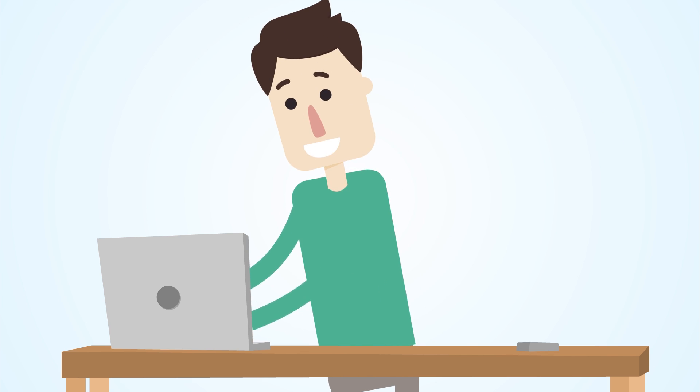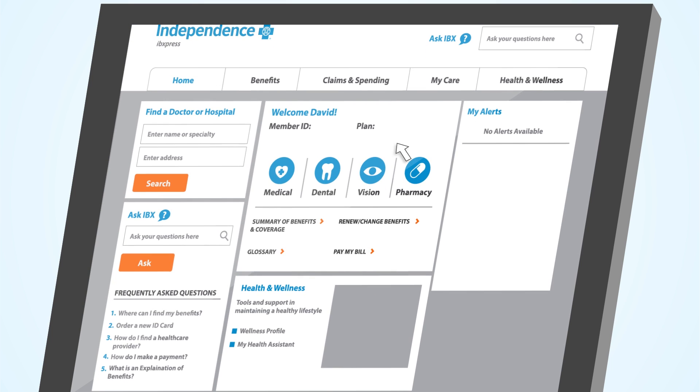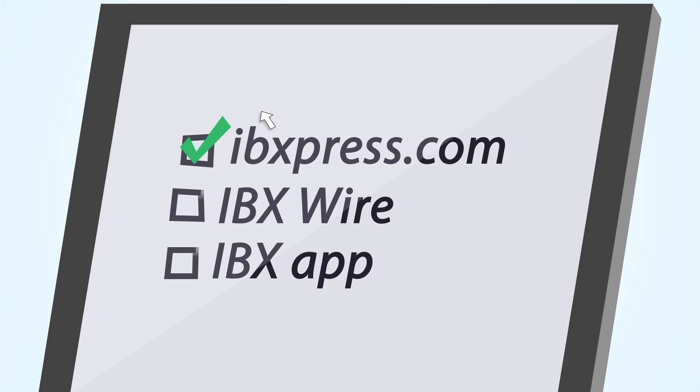We offer three ways to get connected and help you get the most out of your health care benefits. Sign up online at ibexpress.com. IBXpress is your secure member portal where you can keep track of your health care plan information.